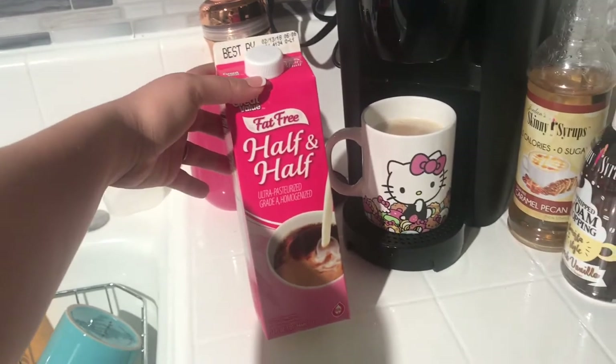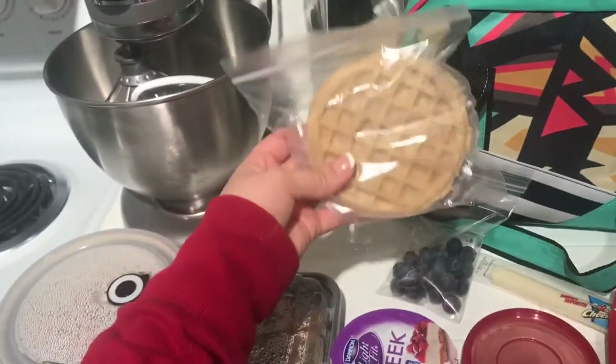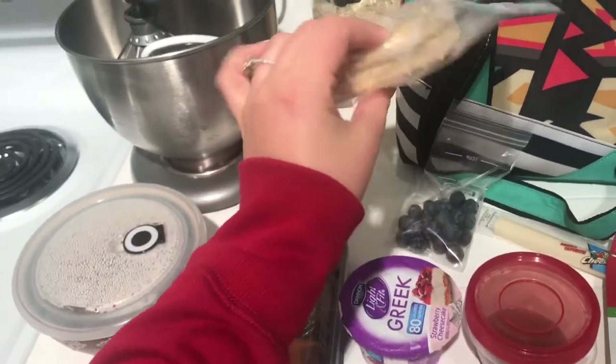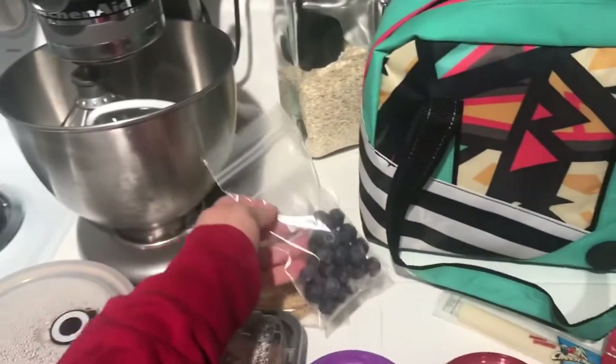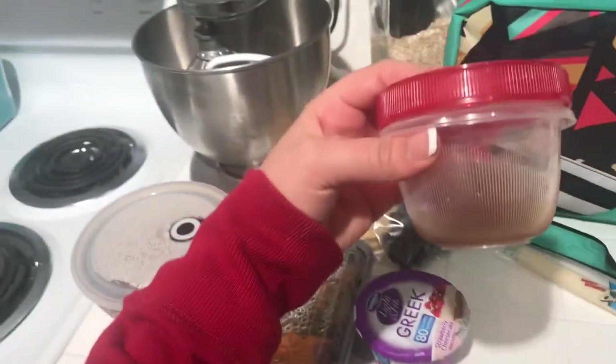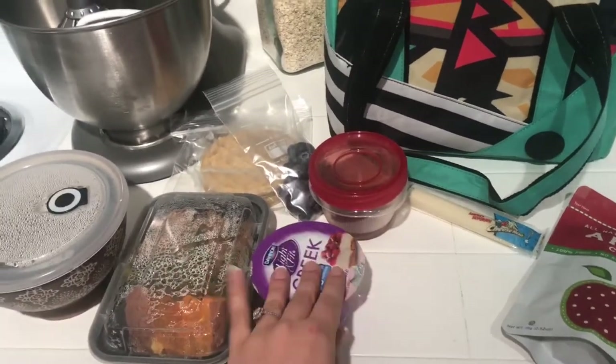Good morning guys, sorry about that video this morning — my voice was a little weird, it was 6 a.m., I was just getting up. For breakfast, which I'm going to have at work, I'm having two of these Eggo low-fat waffles — two of these is four points. I'll top it off with some blueberries and then I have my Walden Farms sugar-free syrup that I just take with me.